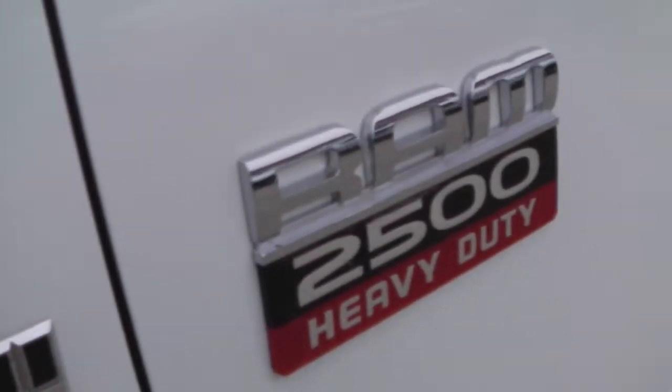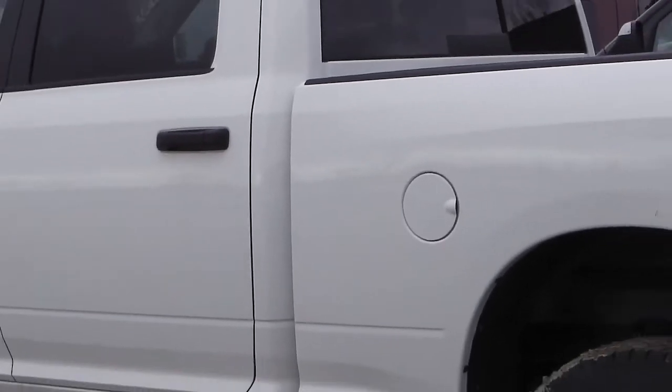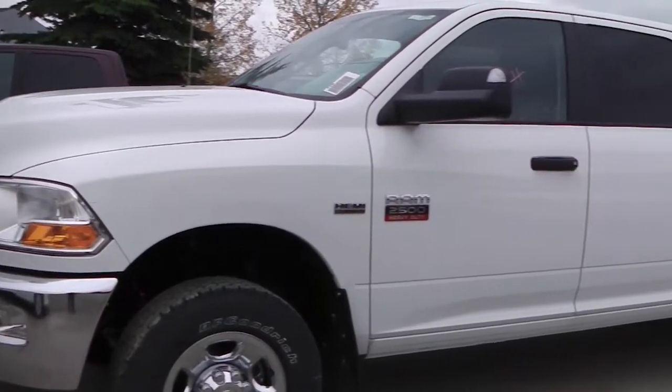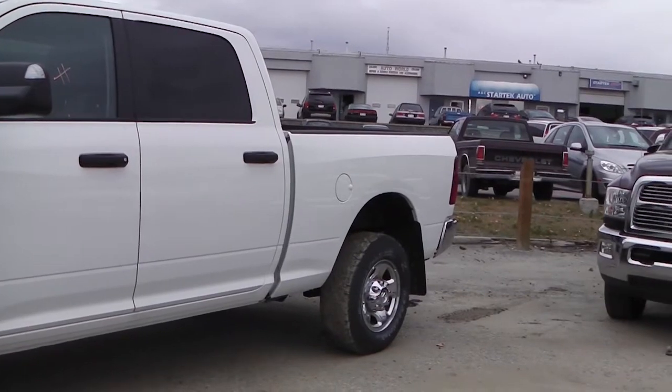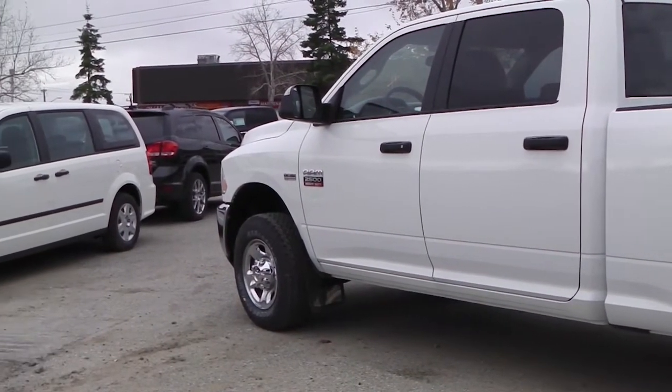I happen to be sitting in the 2012 Ram 2500 gas. So let's go take a look and see what it has to offer. This 2012 Ram 2500 features a 5.7 liter Hemi engine with a spray-in box liner, a white exterior, and trailer brake control.